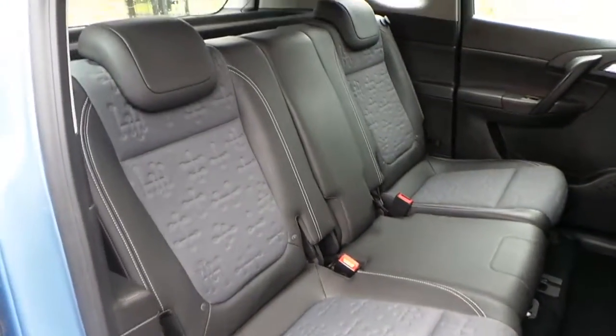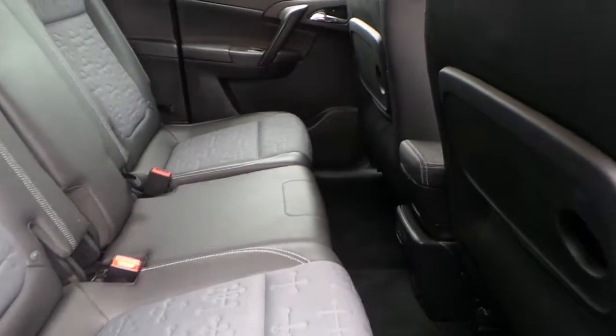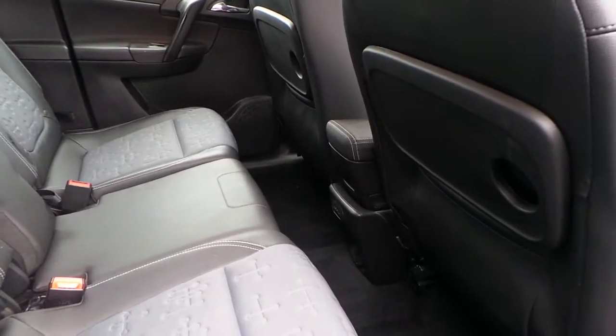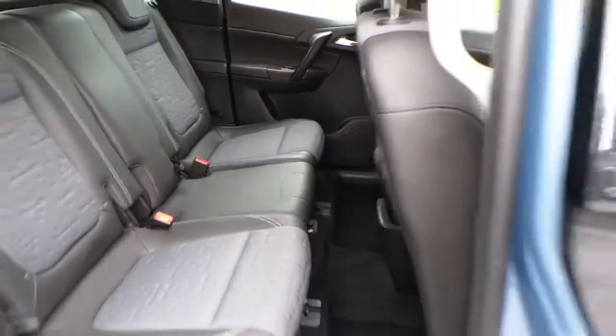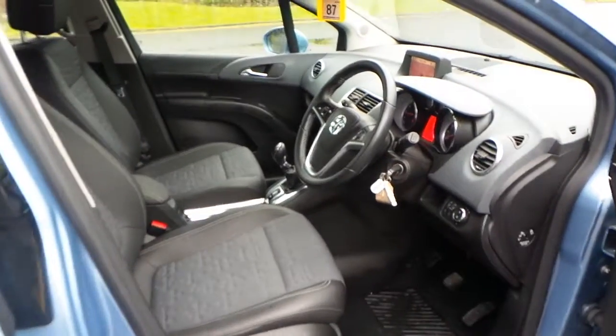The interior is finished in cloth and leather, with seating for 5. It's got nice fixed seating points as well, and there's a table in the back of the seats. There are also electric windows in the rear.